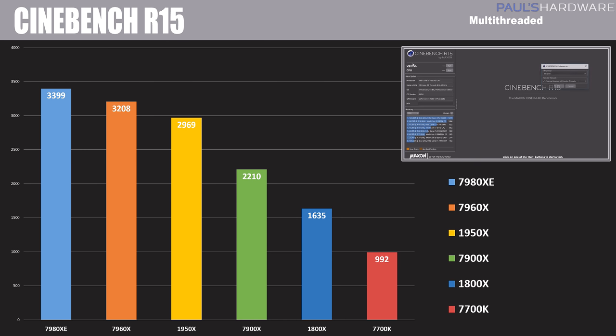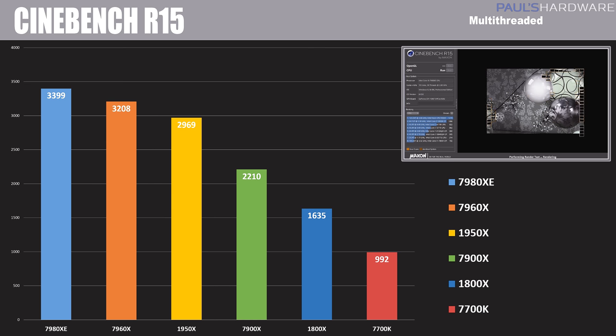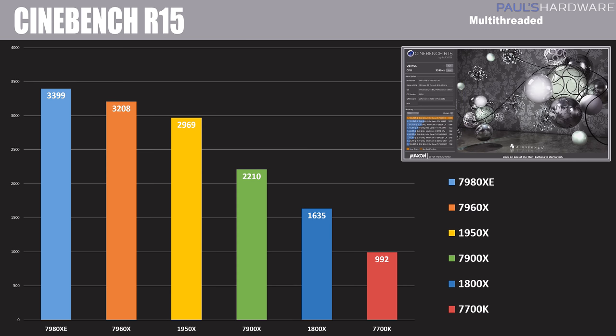Our first test is Cinebench, the multi-threaded test. Here I have a range of CPUs to compare it to, even some mainstream CPUs, and you can see the big difference in raw compute performance when using all the threads. The 7980XE scores about 3,400 — the biggest score I've seen on this platform with a mainstream consumer-level processor. That's pretty insane. Just about 200 points less on the 7960X, and the 1950X coming in just shy of 3,000.